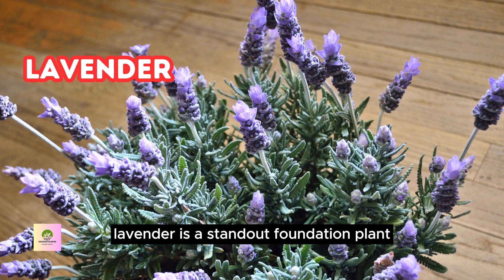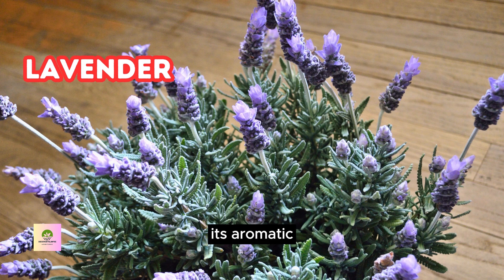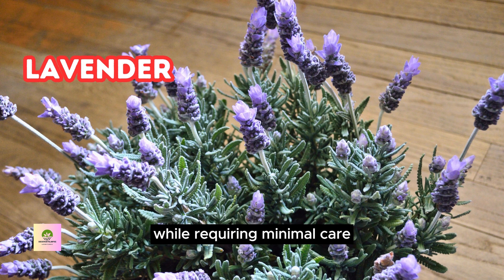Lavender is a standout foundation plant, known for its fragrant blooms and drought tolerance. Its aromatic purple spikes add charm and sensory delight to your landscape while requiring minimal care.